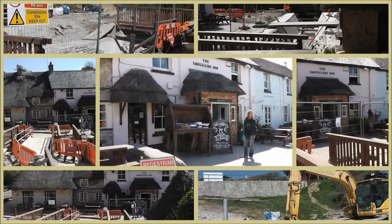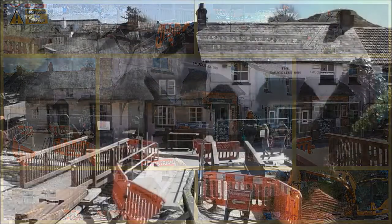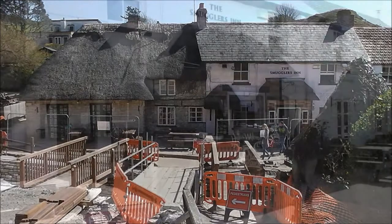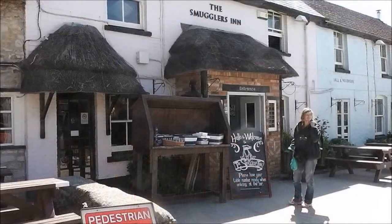This is the Smugglers Inn at Osmington, Dorset. They're doing a huge amount of work on the stream that runs in front of it, and they've done quite a lot of work inside the pub too — made it very nice with old beams that they've steam-washed, and they look really good.